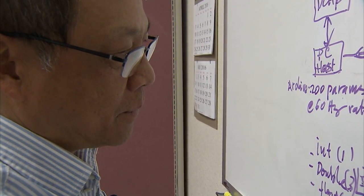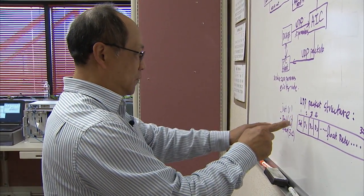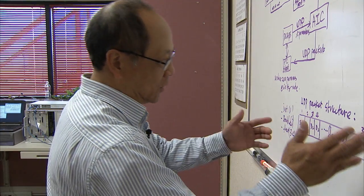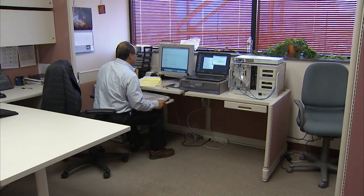I am Richard Heng and I am an electronic engineer at NASA Armstrong Flight Research Center. I currently serve as the Chief of the Sensor and System Development Branch in the Research and Engineering Directorate.